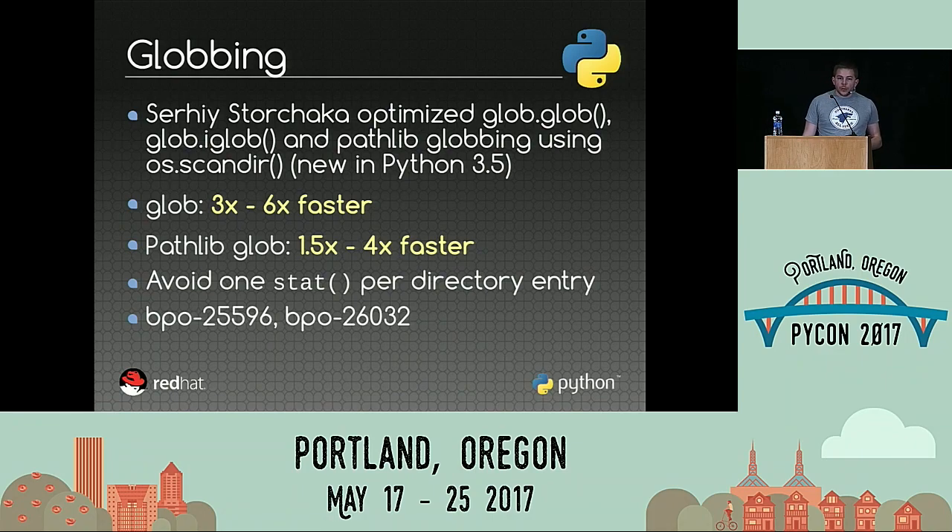Globbing is the operation of listing the contents of a directory using a pattern, like getting all JPEG pictures. To optimize that, Serhiy Storchaka used the new os.scandir function. The idea is that it not only returns the filename but also the file's attributes. On Unix and Windows you don't get the same attributes, but at least you can know if a file is a regular file or a directory without any further syscall. The glob function is between 3 and 6 times faster, and pathlib glob became between 1.5 and 4 times faster.